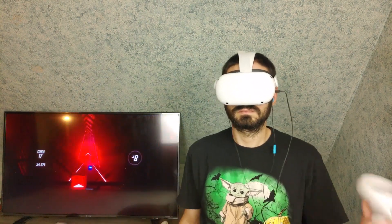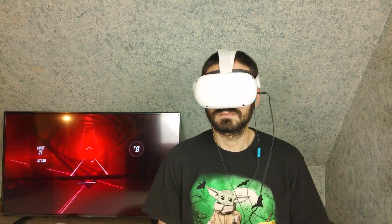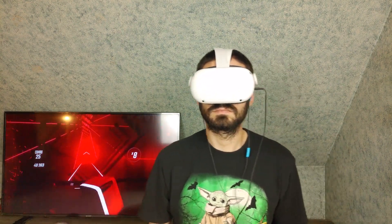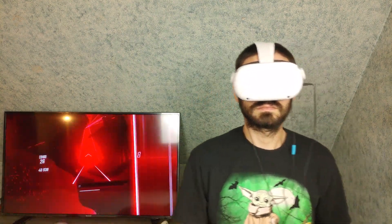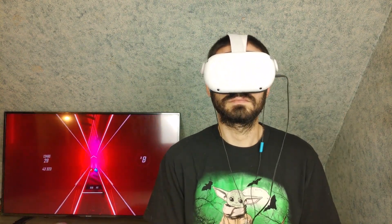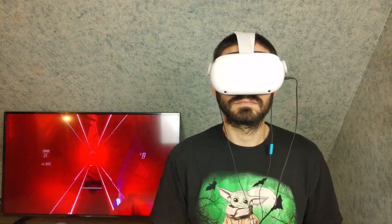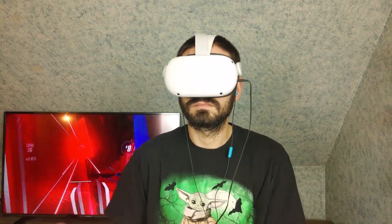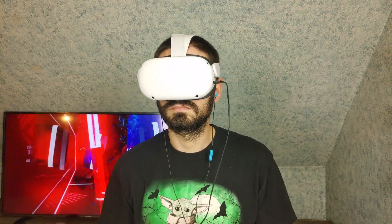The Oculus Quest 2 can also act as a desktop VR headset via the link cable for games that require a little more horsepower than the Quest 2 can offer on its own, and they run at the current 72Hz as well — but apparently next year there will be an option to toggle 90Hz. Personally I can't speak to this feature because I don't have the cable, and even if I did, my budget gaming laptop won't be able to handle those VR games anyway.